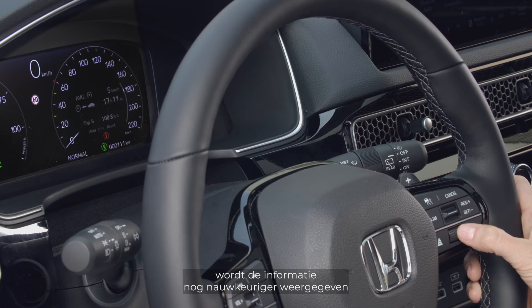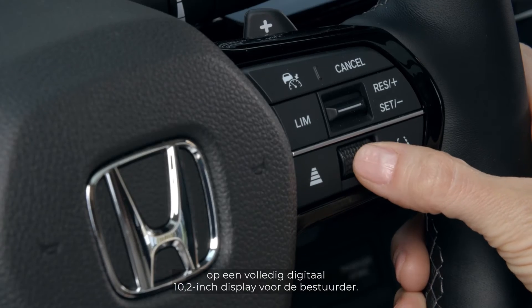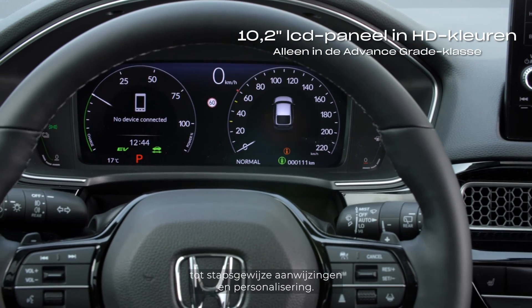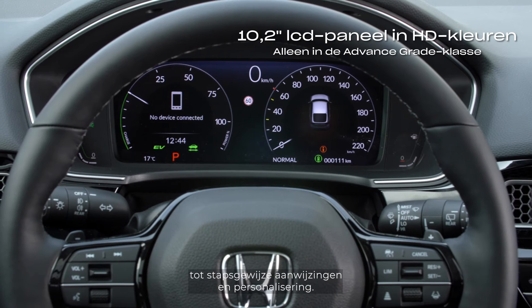In the advanced grade, tailor the information shown even further with a full digital 10.2-inch driver's display — from infotainment to turn-by-turn directions and personalization.